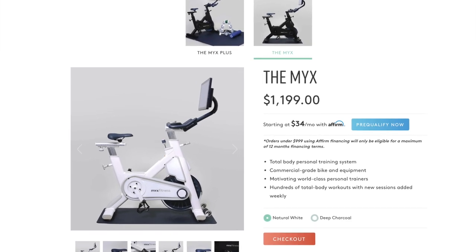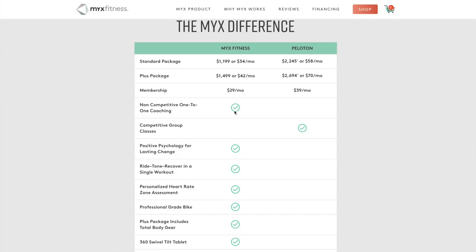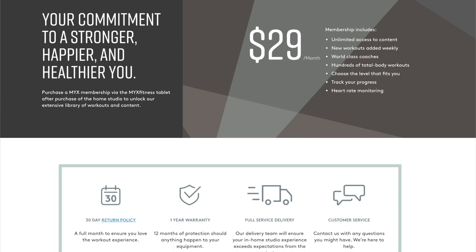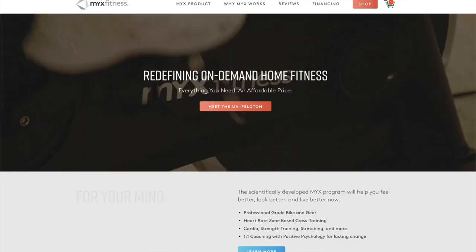The first bike on the list is the MYX Bike, with a retail price of $11.99, which is a little over $1,000 less than Peloton's price tag of $22.45. CNET has called it the best Peloton alternative, period. The monthly membership is $10 less than Peloton's at $29 per month versus Peloton's $39 per month for access to their library of live and on-demand classes.